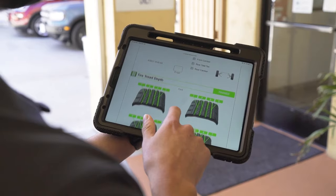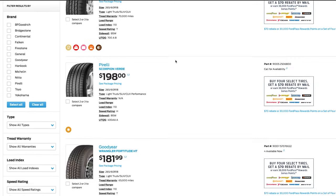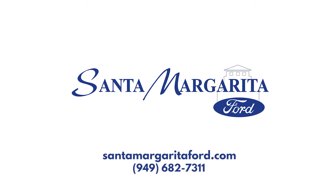It's truly on the leading edge of inspection equipment, and if your vehicle needs new tires, we sell them for just a dollar over what they cost us. No more need to price shop tires. Visit santamargaritaford.com to set up your next appointment.